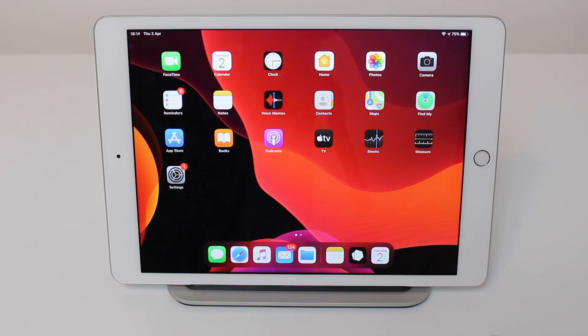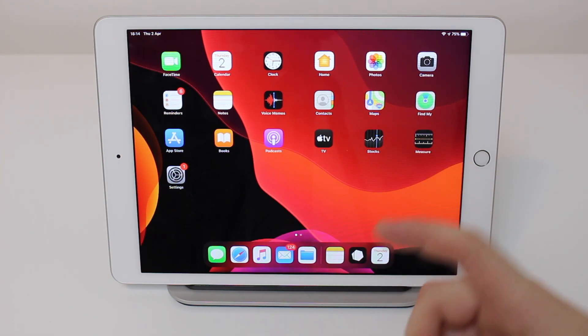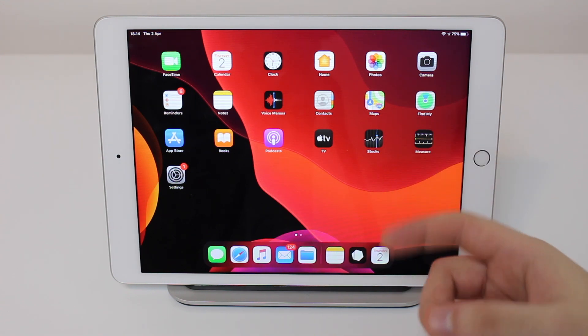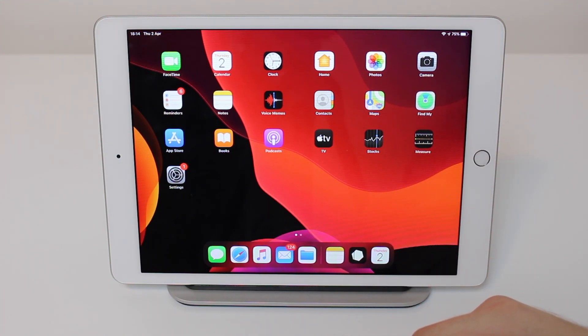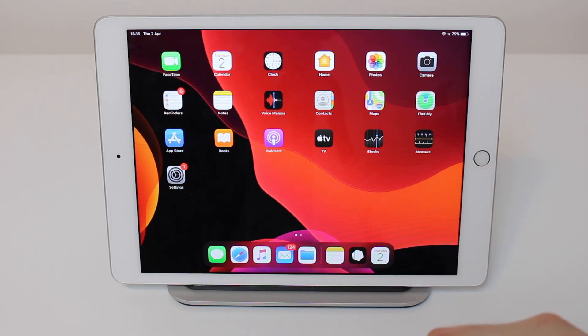How is it going everybody, you're watching then about tech and today I'm going to give you the best tips, tricks, and pro features of the iPad 7th generation. Even though this is the entry-level iPad — the cheapest new iPad you can buy right now — you can do so much with this device. With those pro tips I'm going to show you how you can be extremely productive and turn this into as much of a computer as you can, considering its price point.